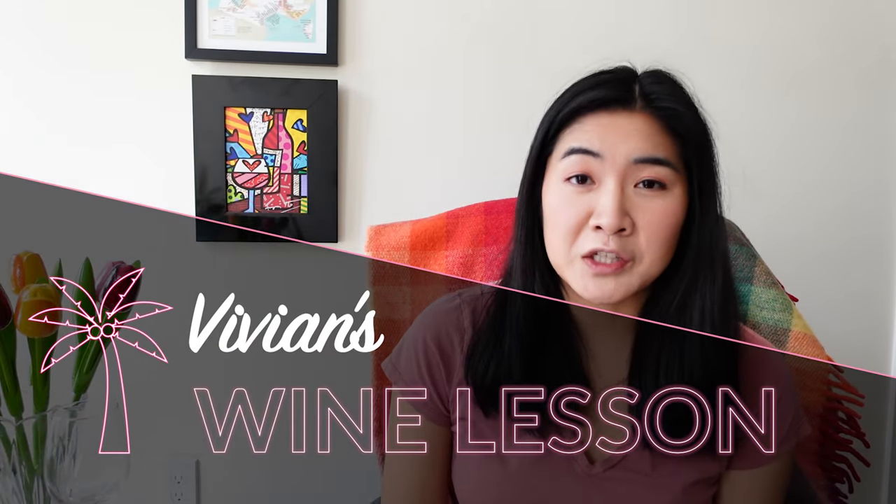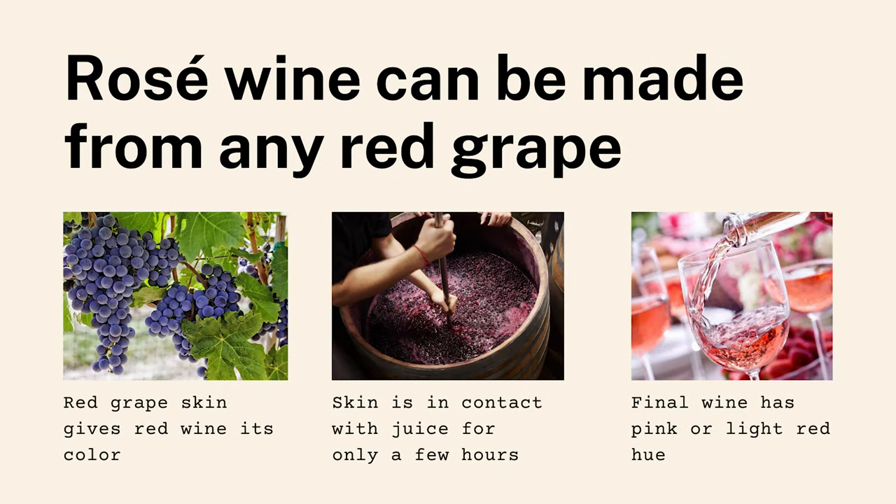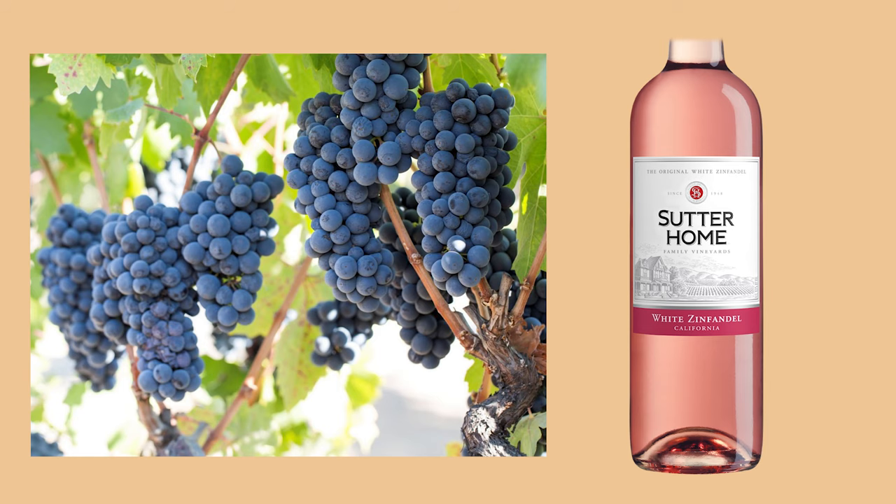Let's start with the most basic question: what is a rosé wine? A rosé wine is simply a wine made from red grapes. When they ferment the juice, they don't leave the skin on, which is what gives it color. White Zinfandel or White Cabernet — those are red grapes. There is no white version of the grape; they just didn't leave the skin on the juice for very long.